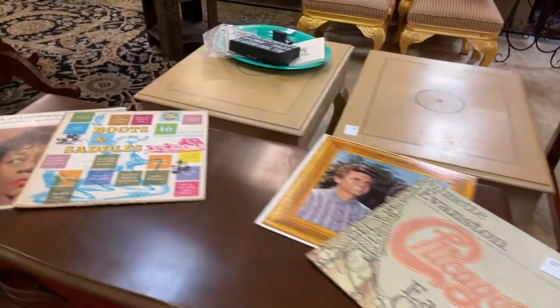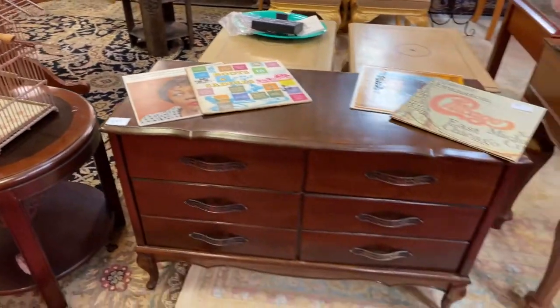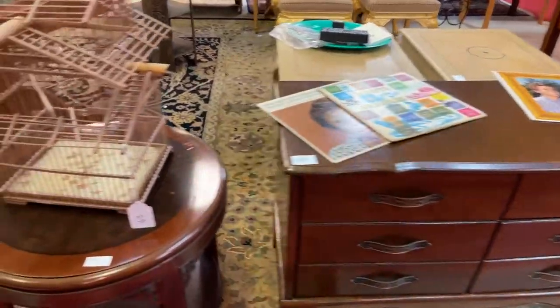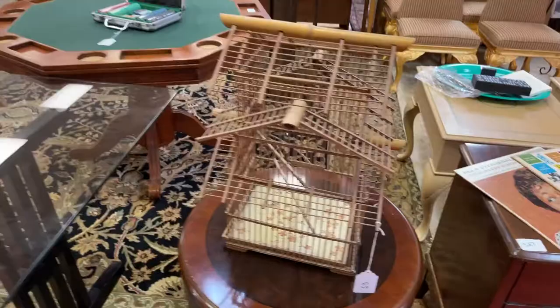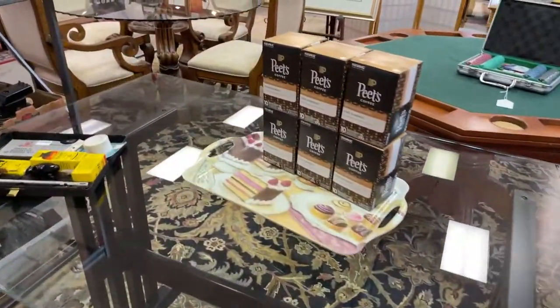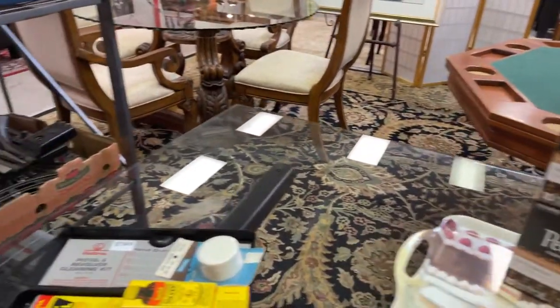Chicago album, Isley Brothers, Boots and Saddles, Elements, Gerald vinyl, and really nice vintage furniture pieces — gorgeous pieces. Nice little bird house. This awesome glass desk — really pretty piece. More of the Pete's coffee. Gun cleaning kit.